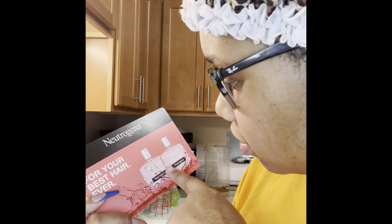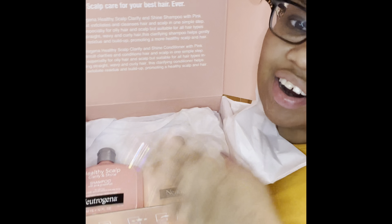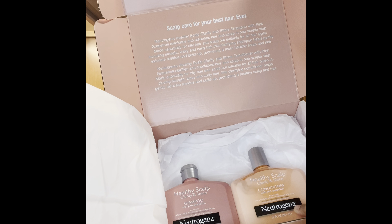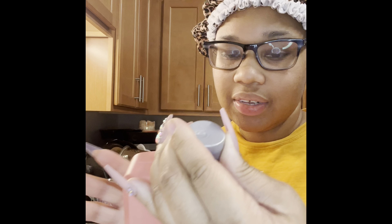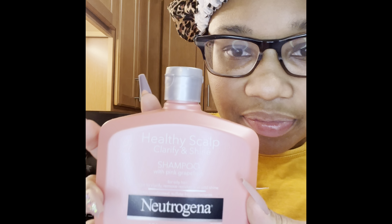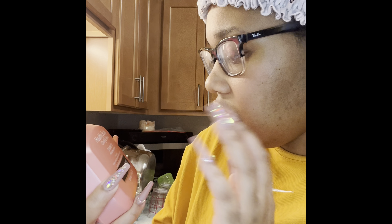It is the Healthy Scalp Clarify and Shine — both are Healthy Scalp Clarify and Shine. We're going to try these products and review them on Influenster, then post and tag Neutrogena, hashtag NTF Clarify and Shine. There are two beautiful Healthy Scalp Clarify and Shine shampoos with pink grapefruit. This is the shampoo — a nice bottle, 354 milliliters, 12 ounces. It says Neutrogena, non-medicated, sulfate-free.